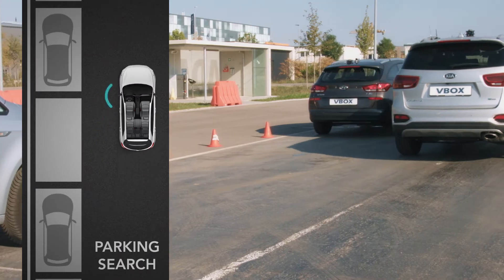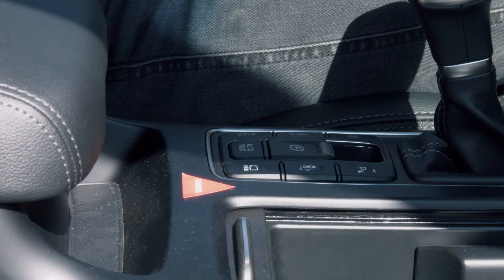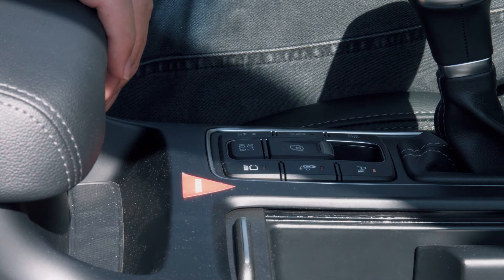A space only needs to be mapped out once, allowing simultaneous tests to be carried out with easy comparisons between each. When running a Park Assist test,